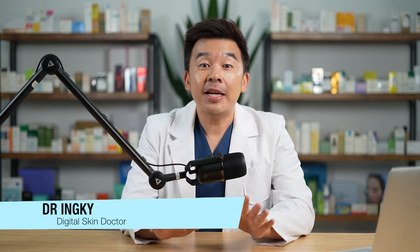My name is Dr. Inky, your digital skin doctor, and welcome to Skin Fix — the channel where we share all things skin and skincare related. In this video, I'll be sharing the ultimate technique to reduce your open pores in less than 20 minutes.